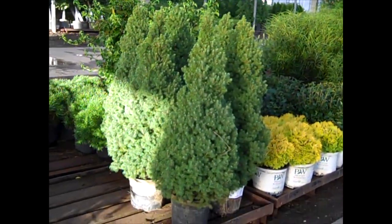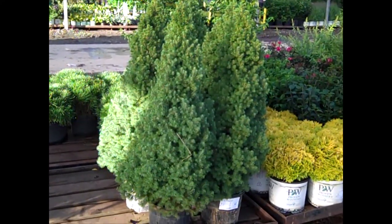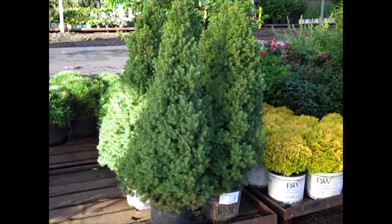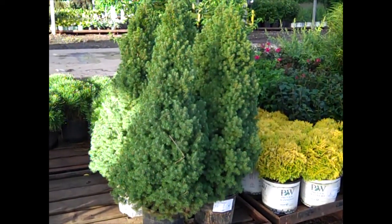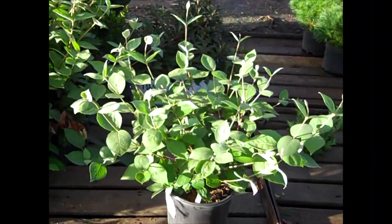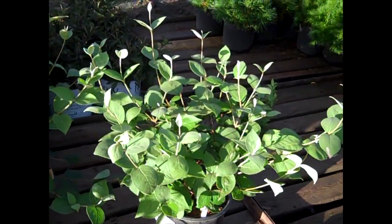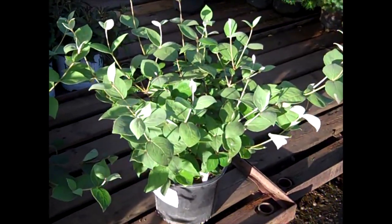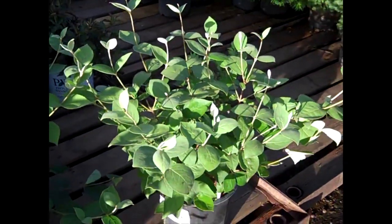I think you can see here the value on these 3-gallon Alberta Spruce. These are 7-gallon material size. Beautiful plants, good value. Another great-looking plant — the guys really cracked the code on these 3-gallon Fragrance. Here we're looking at Judd Eye. Look at that nice, big, heavy, full plant. You can see good value on those.